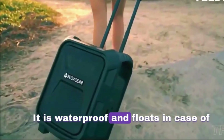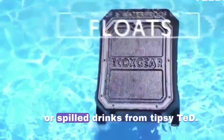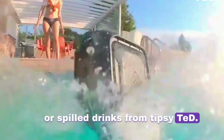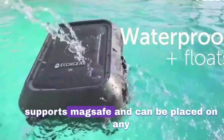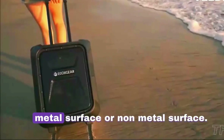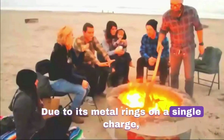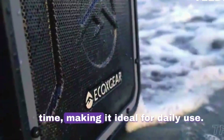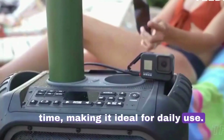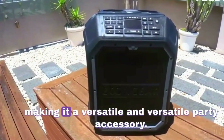It is waterproof and floats in case it's accidentally tossed in a pool. The speaker supports MagSafe and can be placed on any metal or non-metal surface due to its metal rings. On a single charge, it can provide up to 8 hours of playback time, making it ideal for daily use and catering to almost all party needs.